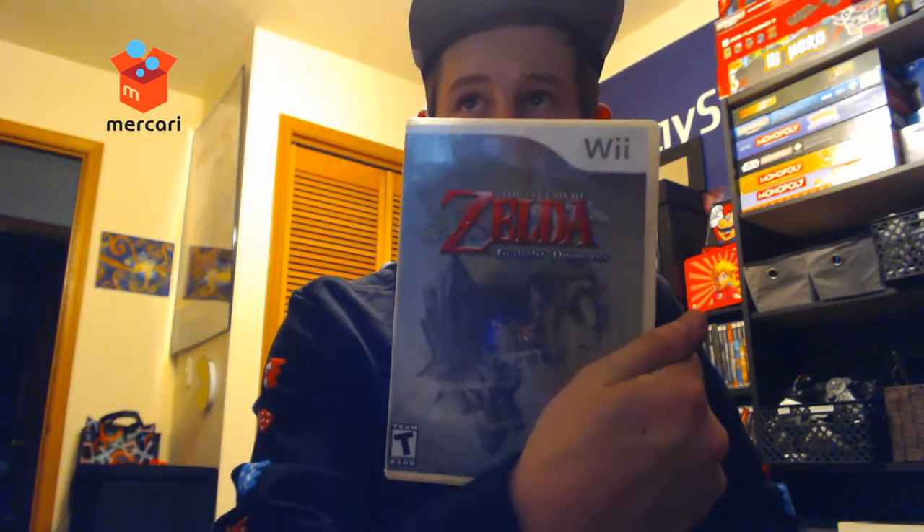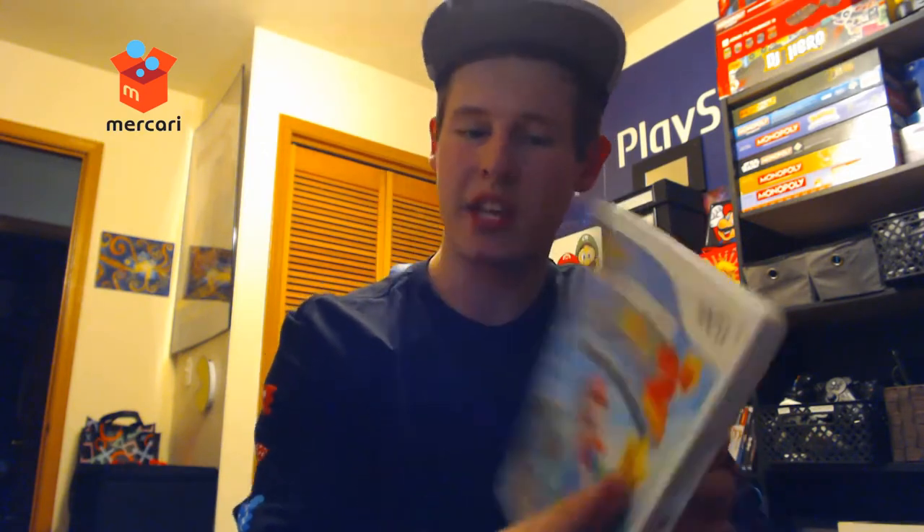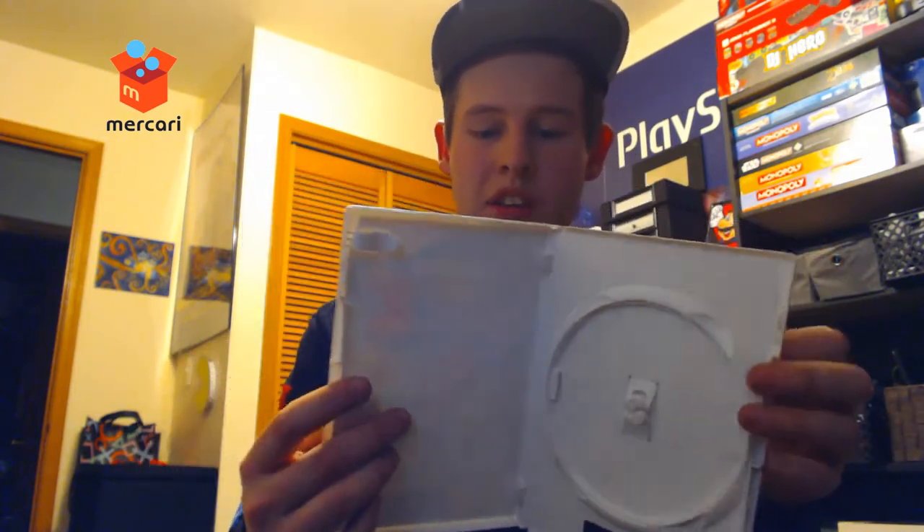I also got The Legend of Zelda Twilight Princess on the Wii, just the case. I'm not sure if this is the original case because it's clear — Wii games are typically in a white case, so I'll swap it out if needed. And I got Super Mario Galaxy 2 case — I have a poster for it but not a manual or game, so I'll piece this one together eventually, or if I find a complete one I'll upgrade.